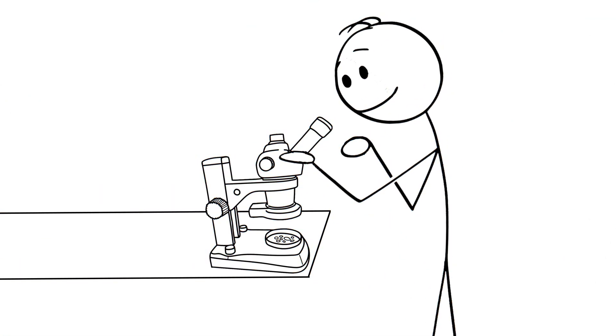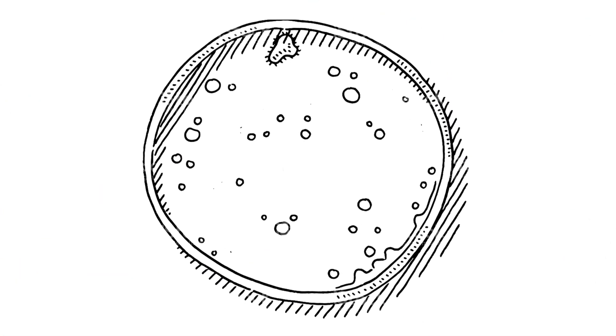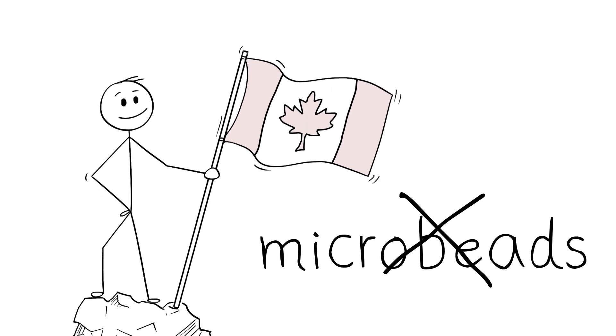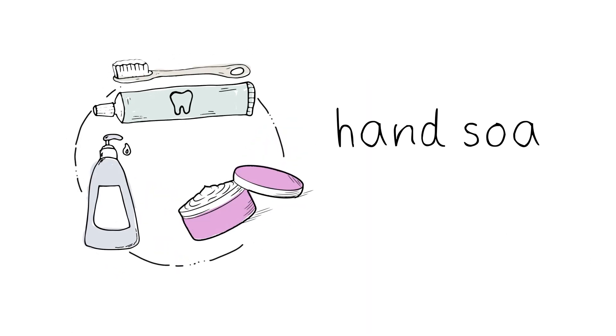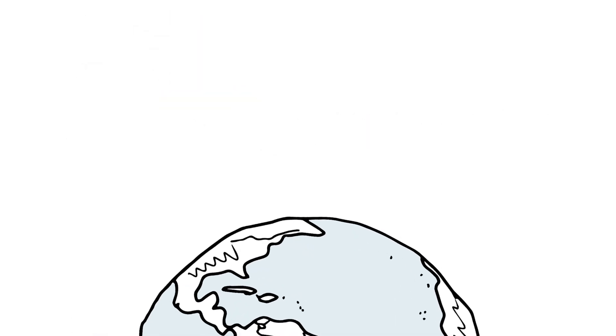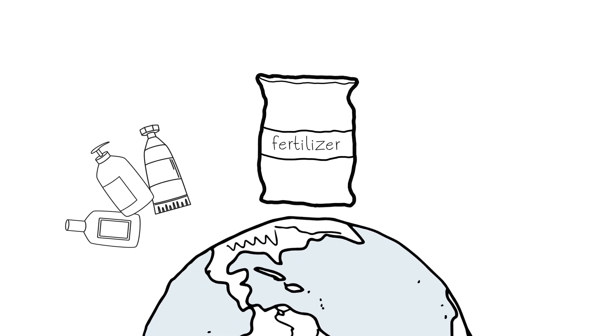The other kind of microplastics are those that were made to be very small to start with, like microbeads. While some countries like Canada have banned microbeads from things like hand soaps and toothpastes, around the world they are found in many beauty products, fertilizers, cleaners and much more.